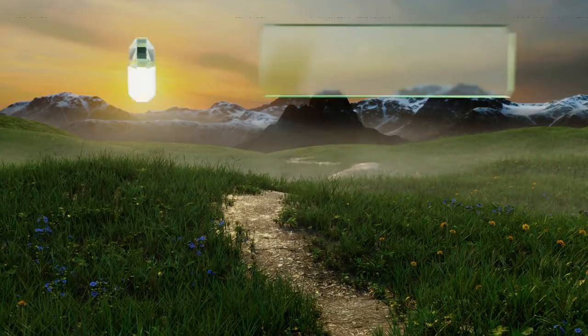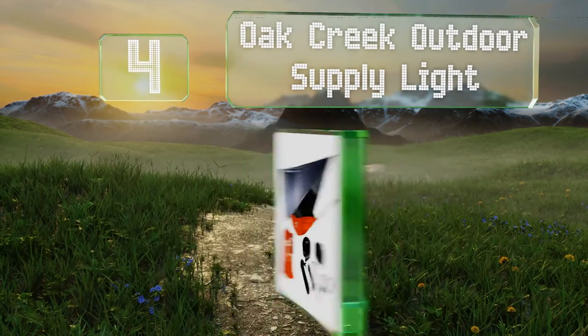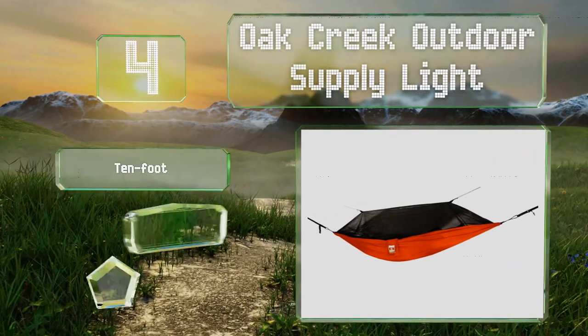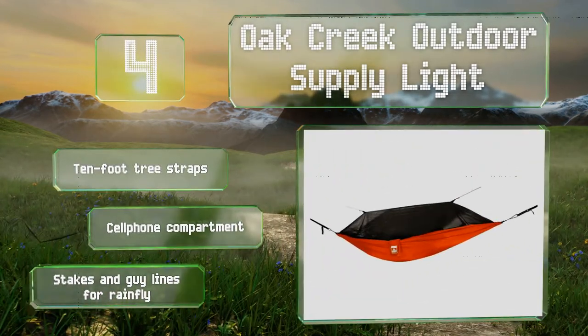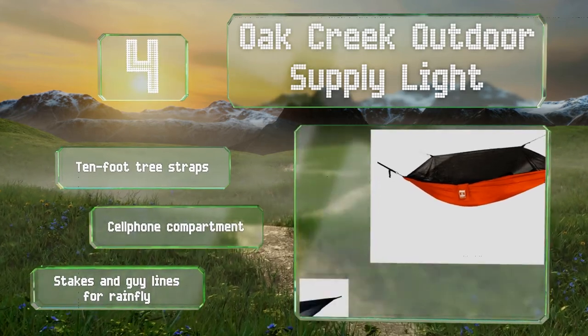At number four, though it boasts a 350-pound weight capacity, the Oak Creek Outdoor Supply Light weighs less than four pounds and comes equipped with mosquito netting and a rain canopy, so neither bugs nor a downpour should disturb your rest. It features 10-foot tree straps, a cell phone compartment, and stakes and guy lines for the rainfly.